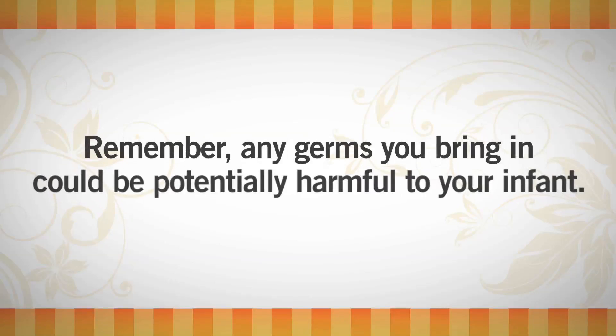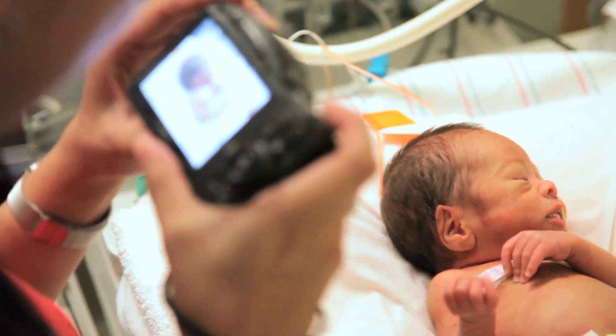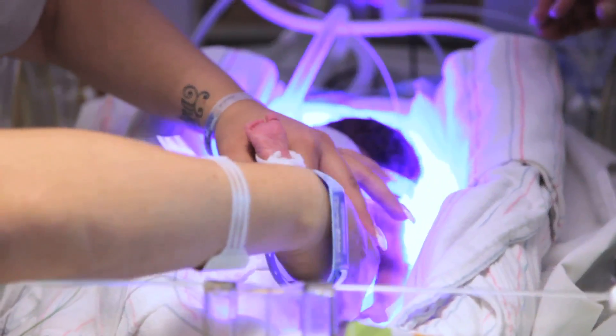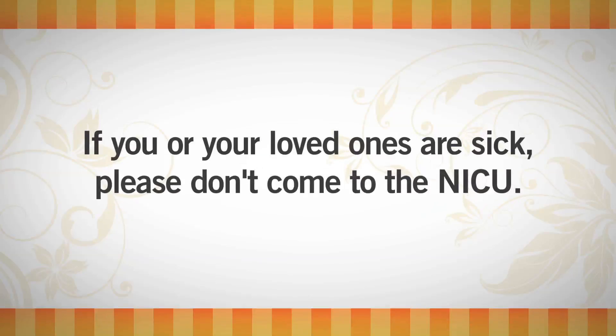Remember, any germs you bring in could be potentially harmful, even fatal to your infant, so this is very important. Handwashing is also necessary after touching your cell phone or camera and after diaper changes before touching your baby again. If you or your loved ones are sick, please don't come to the NICU. Staying away is incredibly difficult, but our staff will do our best to stay in communication with you while you are recuperating. Please see your doctor to find out when it's safe for you to return.